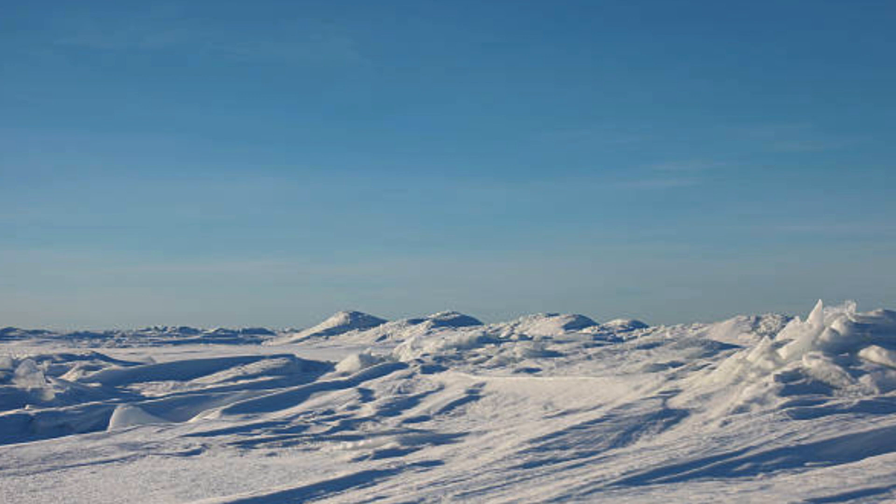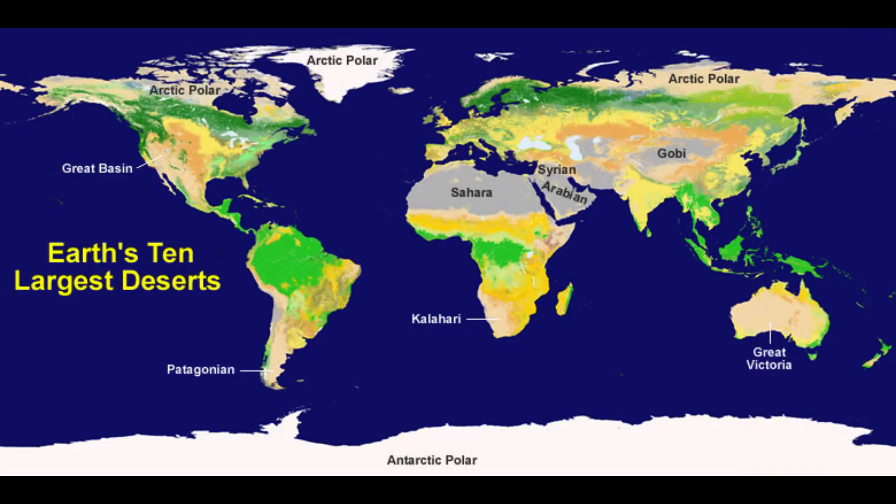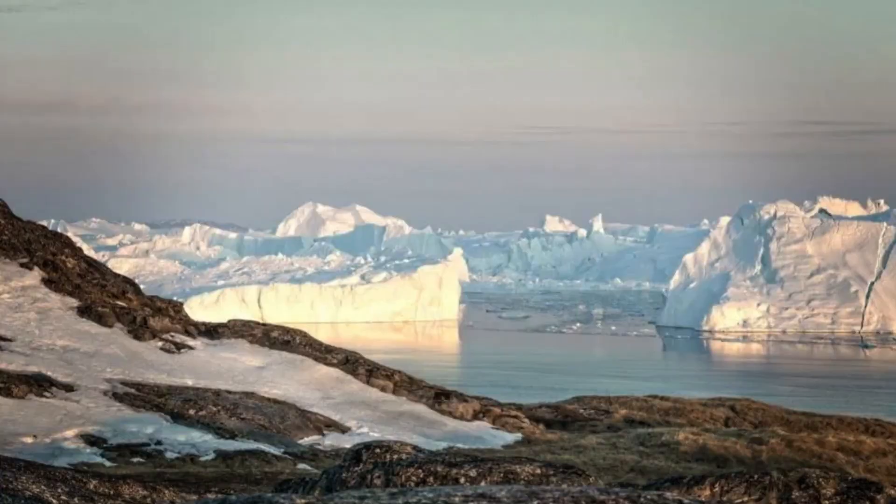One of the most defining features of the Arctic Polar Desert is its incredibly cold temperatures. During the winter months, temperatures can plummet well below freezing, and even in the summer they rarely rise above a few degrees Celsius. This extreme cold is a result of the region's high latitude, where the angle of the sun's rays causes less direct heat to reach the surface. As a result, the landscape remains covered in snow and ice for much of the year, creating a breathtaking vista of frozen tundras and icy expanses.